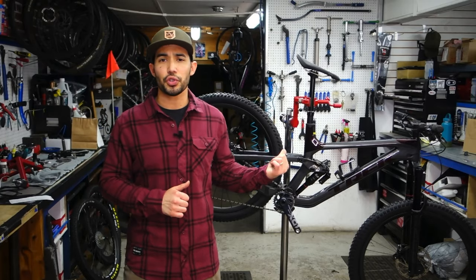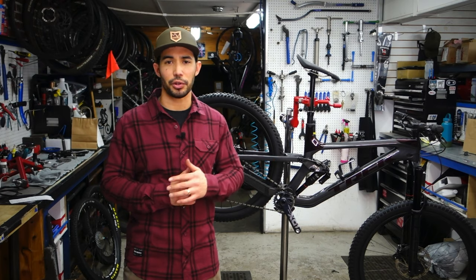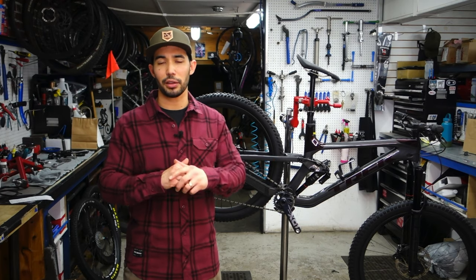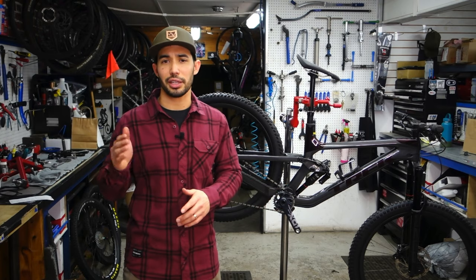This bike also features Trek's Minolink flip chip, so you can steepen the head tube and seat tube angles a half degree and raise the bottom bracket a little bit, which will make the bike handle a little more like a trail bike and a little less like a monster truck.